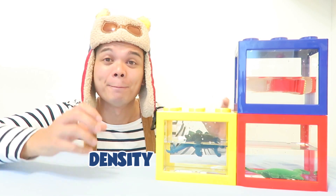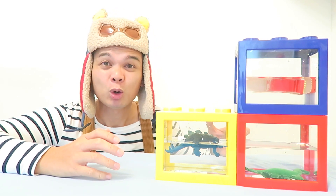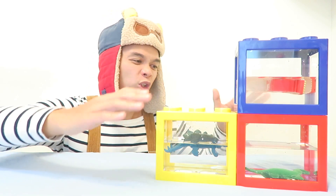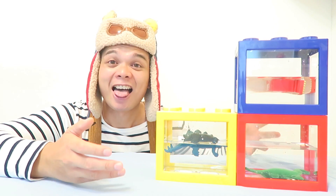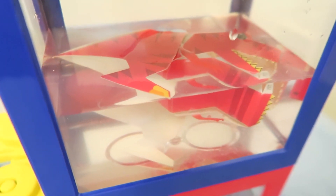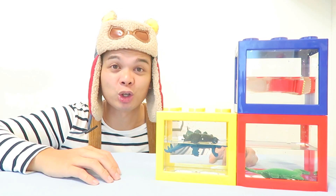Dense means that the matter inside an object is closely packed together — all of that matter and stuff is all close together when it's dense. When an object is more dense than water, it will sink to the bottom. That's why this felt and cotton dinosaur sank, because it absorbed the water and sank right down. But when objects are less dense than water, they float to the top. That's why the T-Rex made from paper and the Stegosaurus made from plastic stayed at the top — those materials are less dense than water.